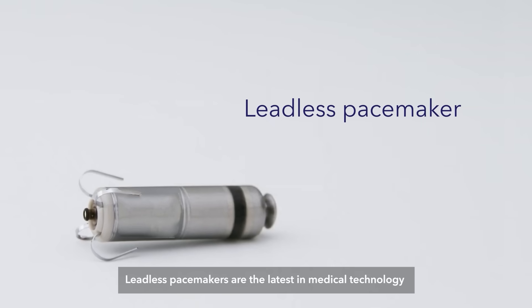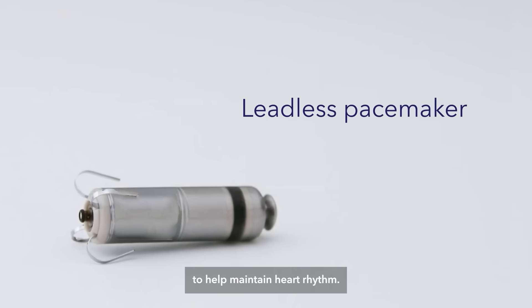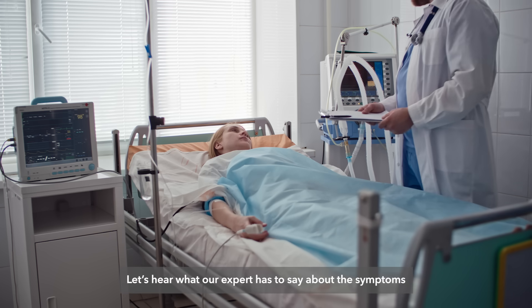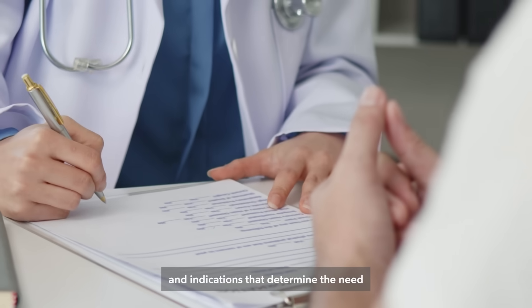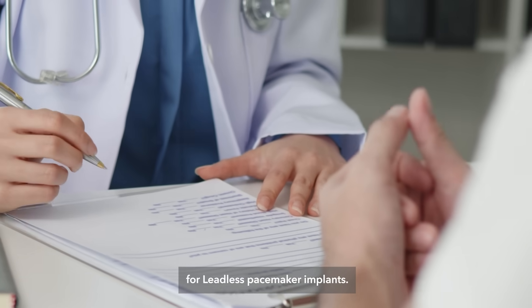Leadless pacemakers are the latest in medical technology to help maintain heart rhythm. Let's hear what our expert has to say about the symptoms and indications that determine the need for leadless pacemaker implants.